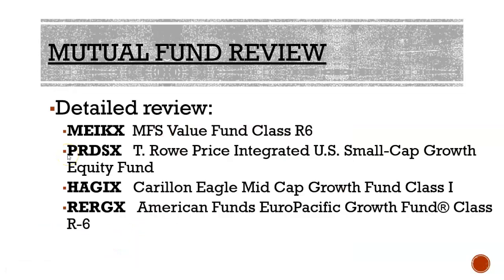For the sake of time, this review will focus on four different options. One will be a large cap, the second will be a small cap, the third will be a mid cap, and finally an international. This approach gives us the opportunity to have a broad perspective and not be overly concentrated in one specific sector.